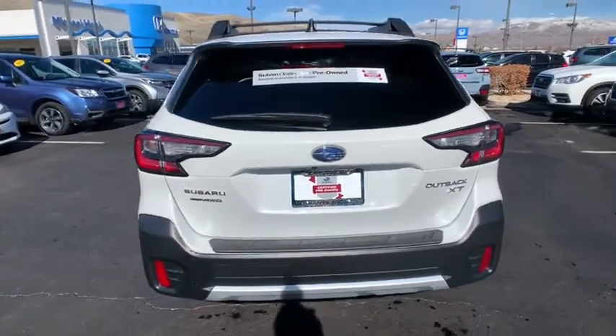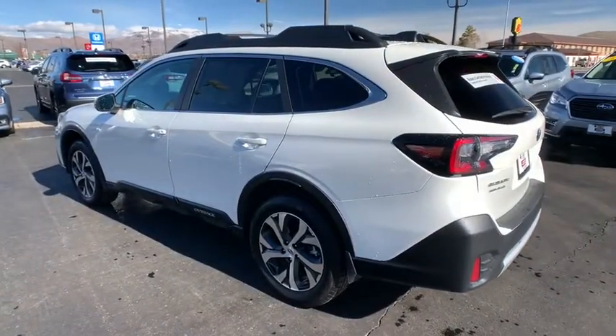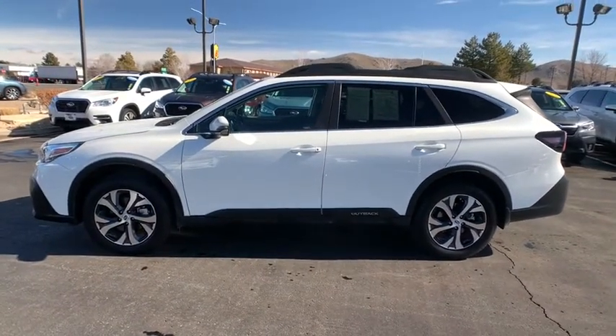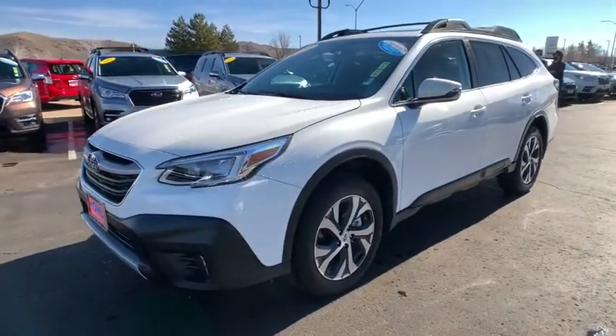This vehicle has less than 4,000 miles. Here are some of this vehicle's great options: backup camera, keyless entry, power liftgate, power passenger seat, steering wheel audio controls, navigation system, remote engine start, traction control.